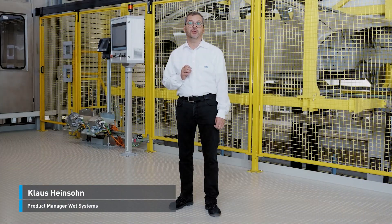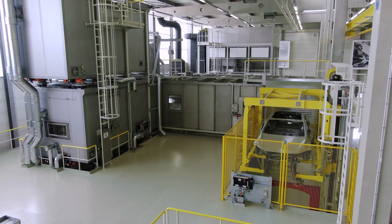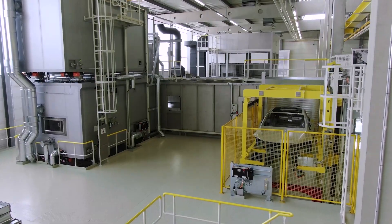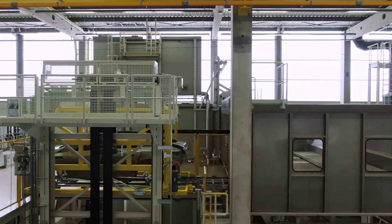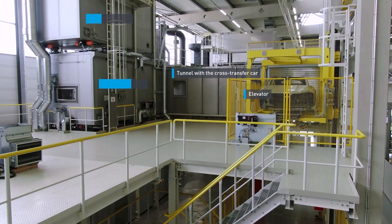Welcome to the prototype of our new modular pre-treatment plant, EcoPro Wet PT. We are optimizing the flexibility, sustainability and availability of the plant, and our findings will ultimately be incorporated into the production version.